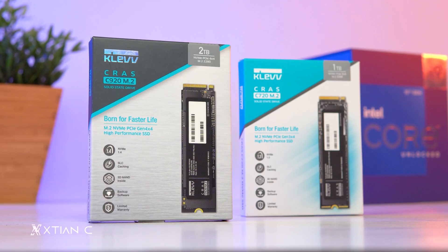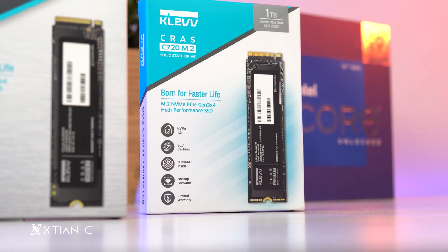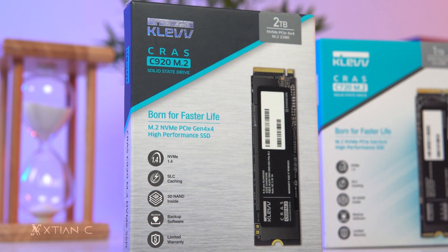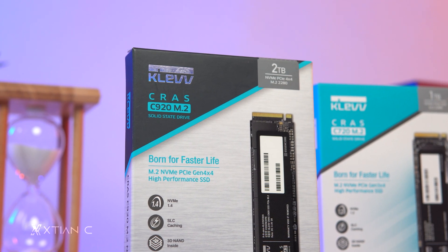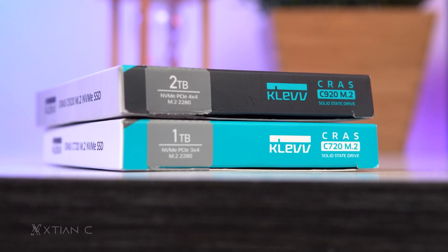First is the box. The Kleb Kras NVMe SSD can be distinguished by its box design — the C720 has a light blue color on top, while the C920 features a reflective Kleb logo and dark colorway on top. Drive capacity is also indicated on top, as well as the PCIe generation, like PCIe Gen 3 x4 or PCIe Gen 4 x4.